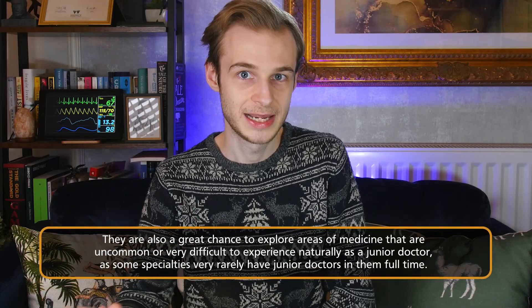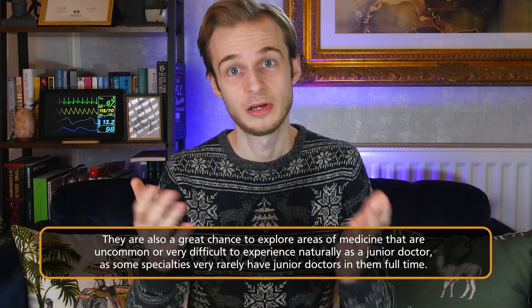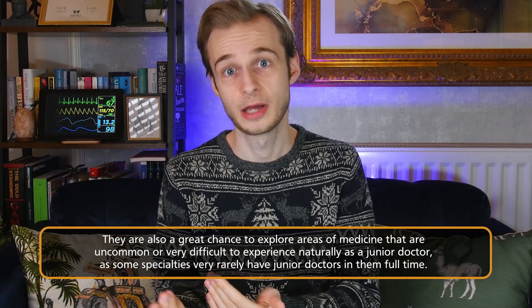The first advantage is that it's possible to get dedicated experience and time in a specialty to which you would not normally have access. Certain specialties like neurosurgery, cardiothoracic surgery, radiology, and forensic pathology will very rarely have FY1 and FY2 doctors working in them across the UK, purely because of the lack of centres that run these services. Or in the case of radiology, there's not much utility for a junior doctor not specifically training in radiology to be around. So if you want that experience, a taster week might be the way to go.